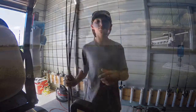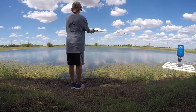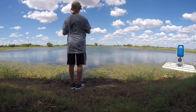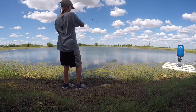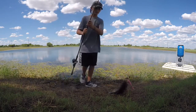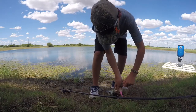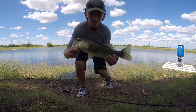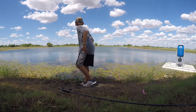Let's go fishing. Got him. There's a good one to start the video. Boom on the pink Senko. Keep catching.